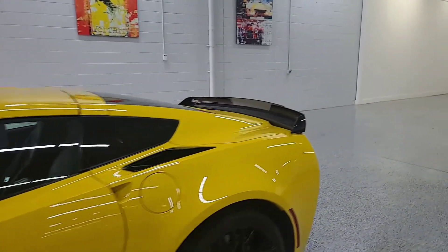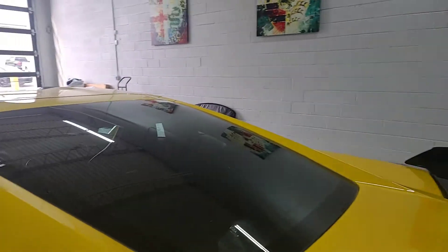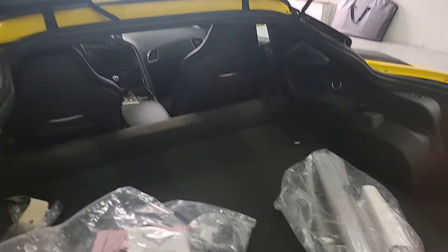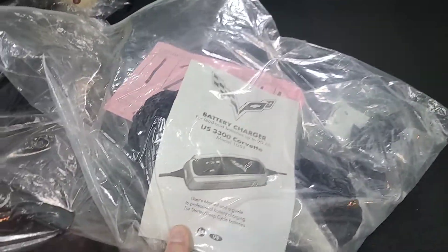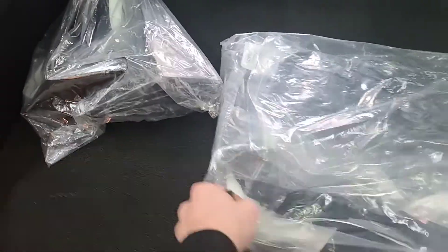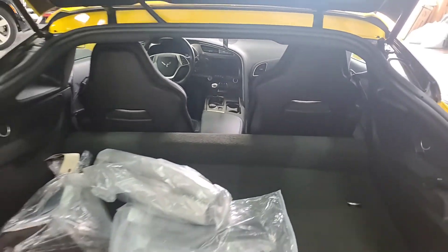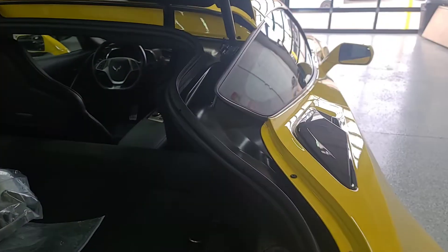I'm going to go ahead and pop the trunk here for you. And as you can see, you do get a few accessories on the vehicle — you get a little trickle charger in there, and a couple accessories to kind of hold things in place. That is one of the nice things to enjoy about the C7s: they are a very practical everyday driver.